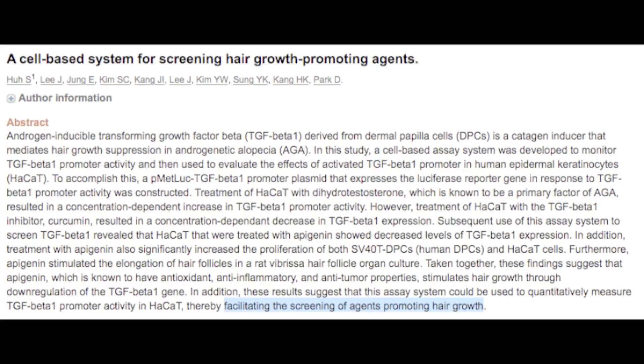Transforming Growth Factor Beta-1 is essentially an inhibitory molecule on the hair follicle — it has an inhibitory effect on proper hair follicle growth. According to the science and research, Apigenin — which is known to have strong antioxidant, anti-inflammatory, and anti-fibrotic properties — actually stimulates hair growth through the downward regulation of this Transforming Growth Factor Beta-1 gene.